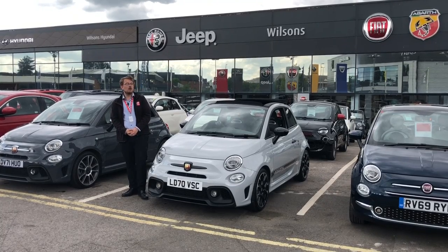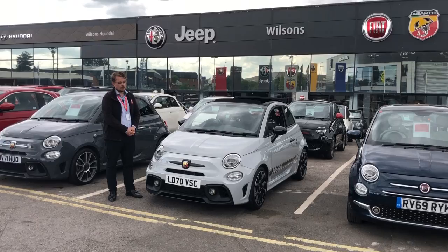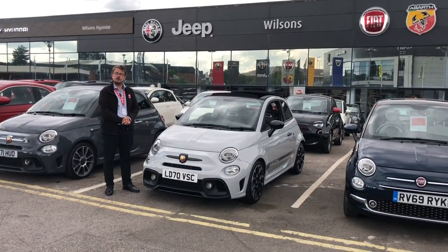Hi there, my name is Ashley. I'm the sales exec at Wilson's in Epsom. Today I'm going to be showing you a lovely Abarth 595 Competition unit in the lovely grey, as you can see here.